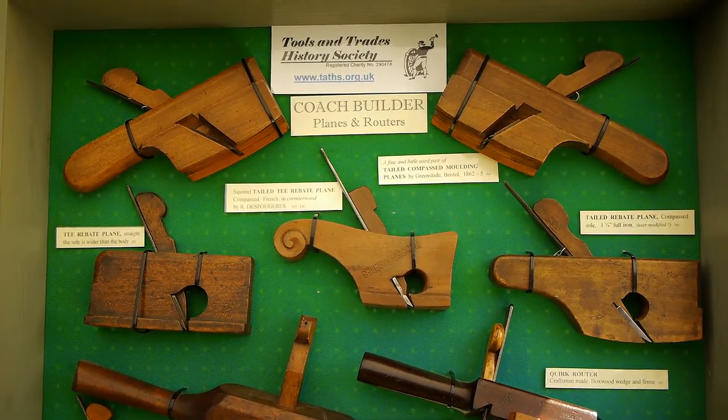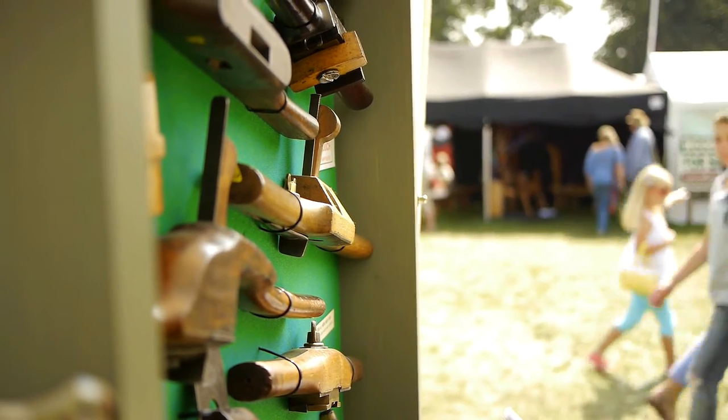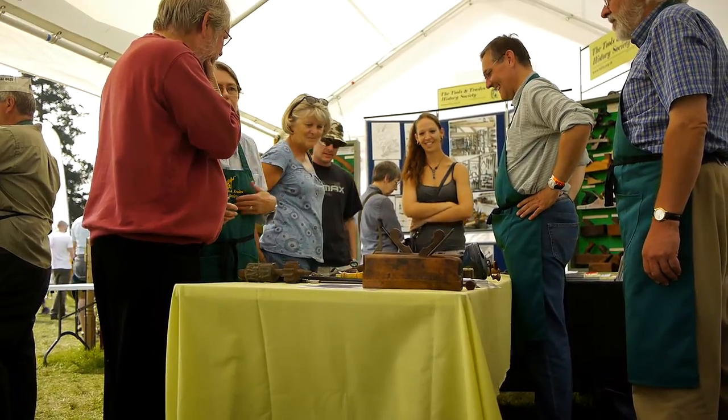If you want to buy antique tools, there are a couple of specialist tool auctioneers, and you can buy them at antique fairs. The way to start is to learn about what you're collecting. There are quite a number of books on tool collecting, which are all wonderful resources. You just go around looking for things and try to find out as much as you can about them.